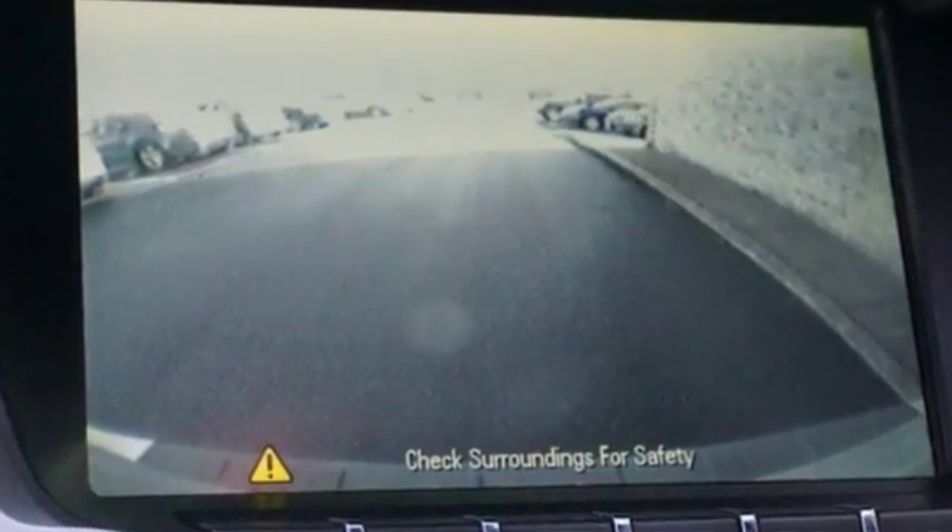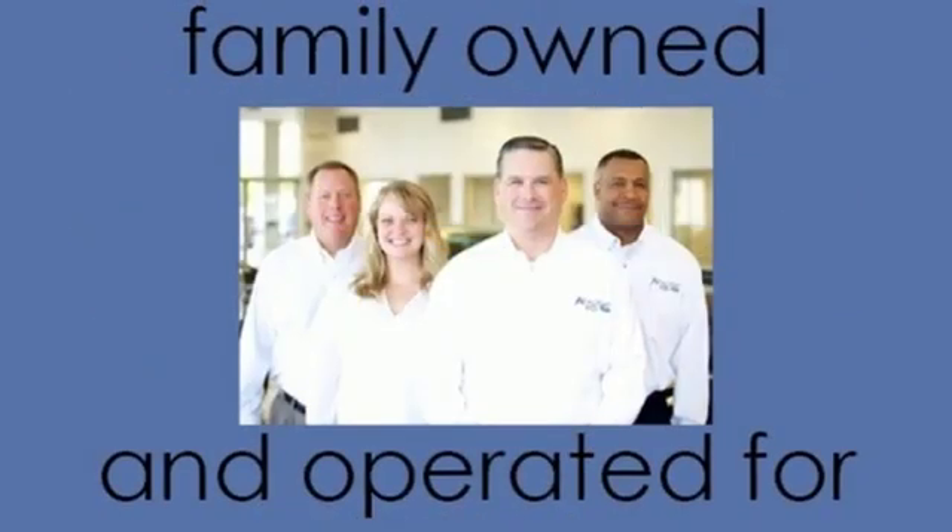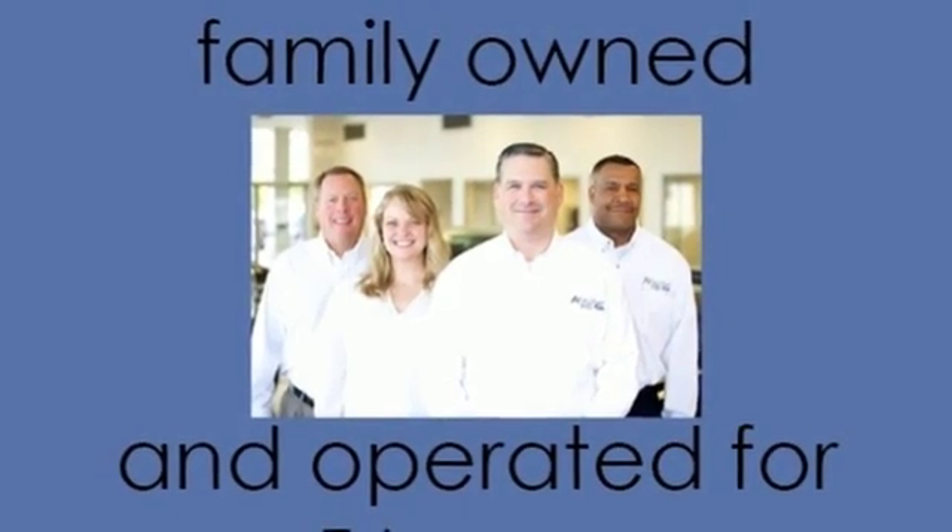Inline four-cylinder engine, front heated leather bucket seats, external memory control, auto dimming rear view mirror, manual tilting steering column, power heated mirrors.